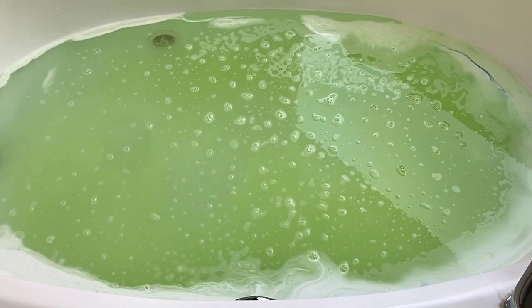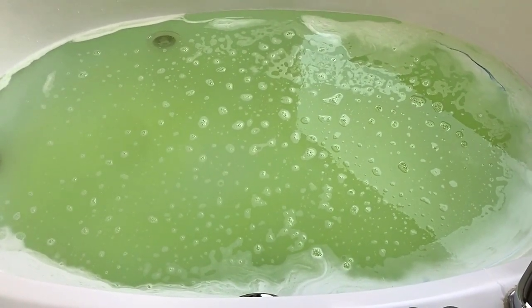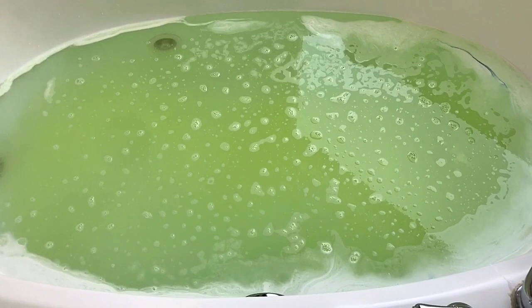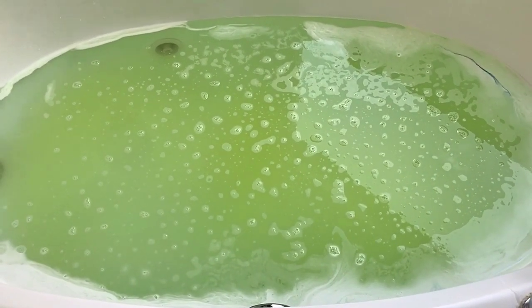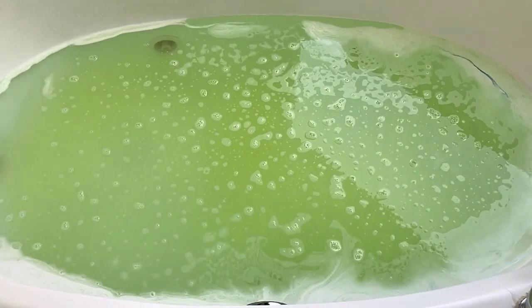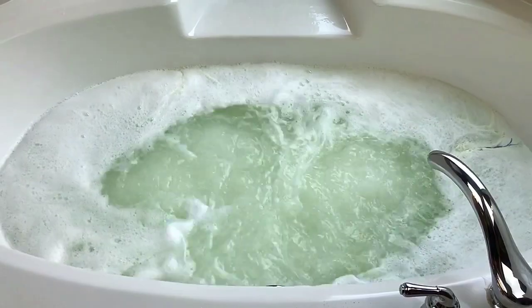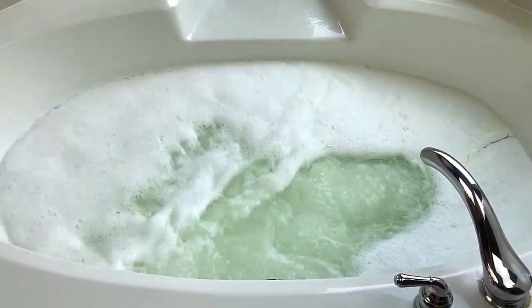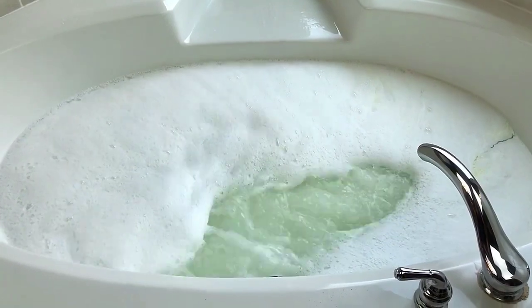I'm going to turn on the jets and mix all this up. We're going to see how many bubbles we have and what color it ends up being — I think it might mix and turn a little different. Right now it looks kind of like a lemon-lime soda color. I can tell you that I smell the banana the most, I absolutely do. If you think it's too sweet or too mild a scent, the banana is definitely the one I smell the most, which I think is awesome.